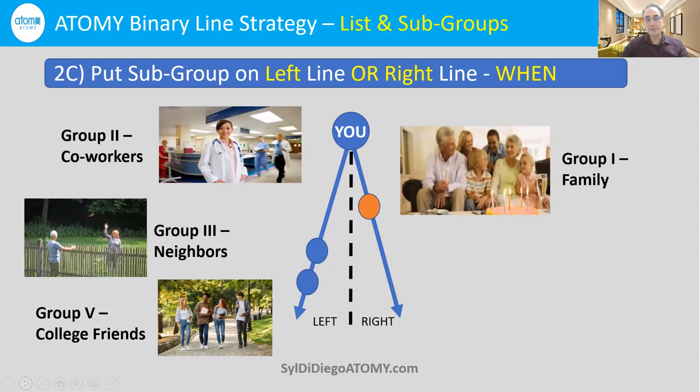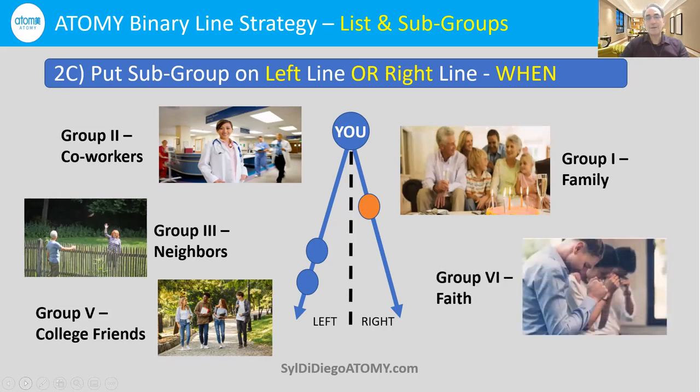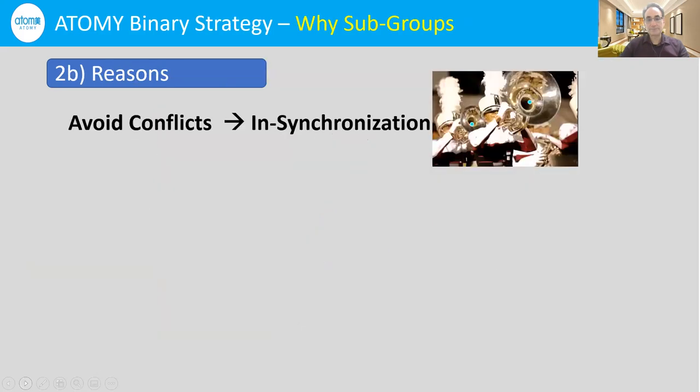Now you're going to start to register your family and other people if you need to. You're probably wondering why we're telling you so strongly to keep people in subgroups. There are three reasons. The first is to avoid conflicts — you want to synchronize the people together. If people know each other, they are going to help each other. And we reward people to get mastership bonuses, and when people work together and know each other, that's excellent.